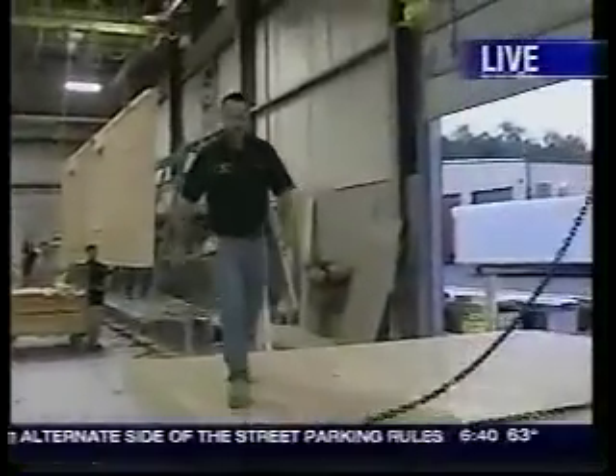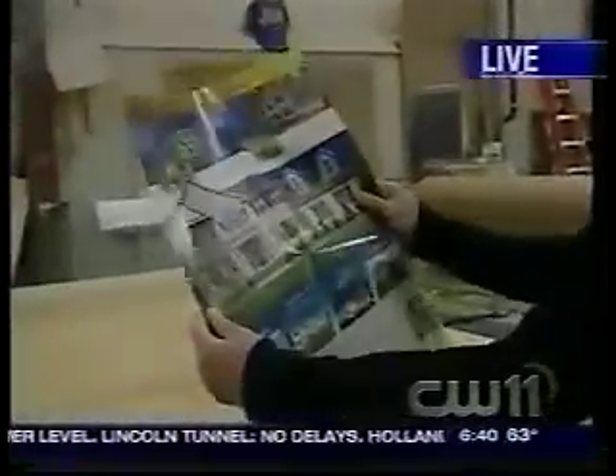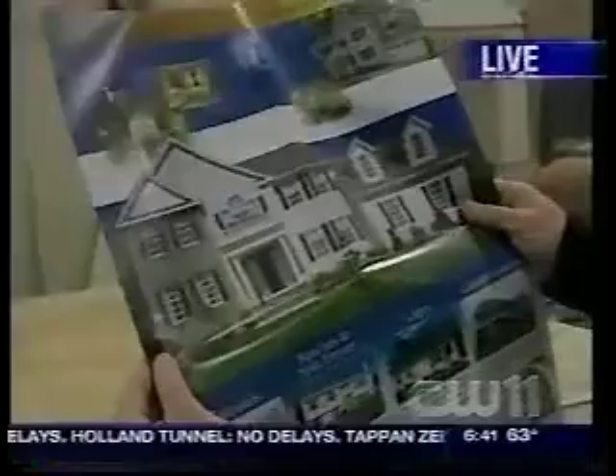You can take a 4,000-square-foot home and physically build it in this factory within six days. At the end of the production line it's 80% complete. And we're going to be building a Center Hall Colonial very similar to this one.